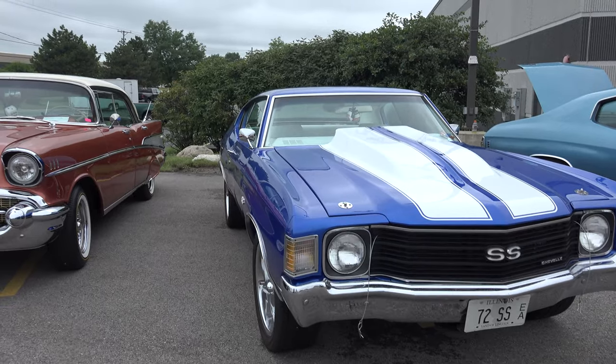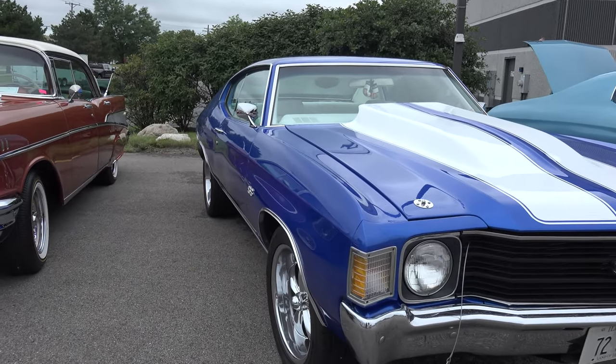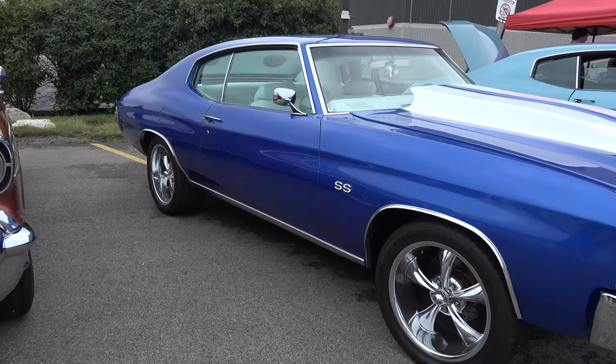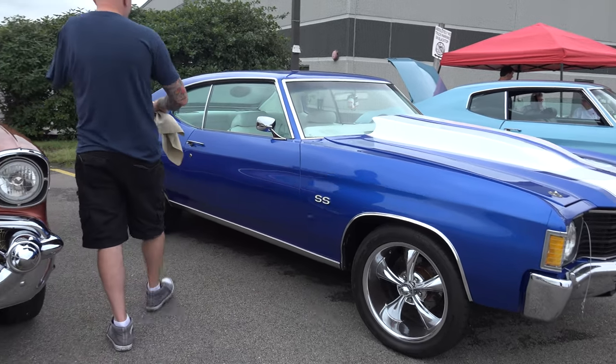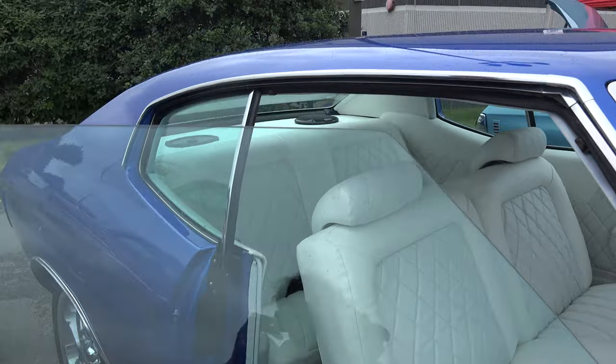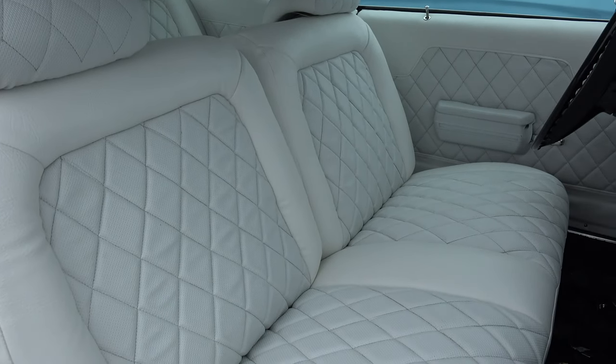That color gets everyone's attention. The blue and white just pops. And I definitely had to go with the white interior to make everything else work, because originally it had off-white interior which didn't go with anything that's on this car. Now I guess it kind of matches everything else on it.